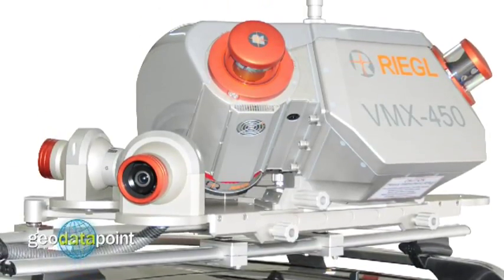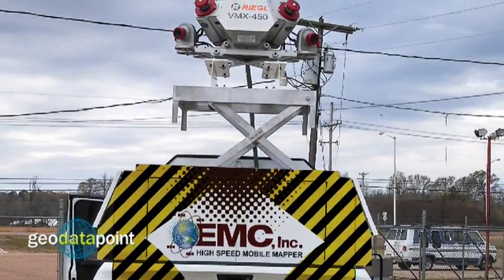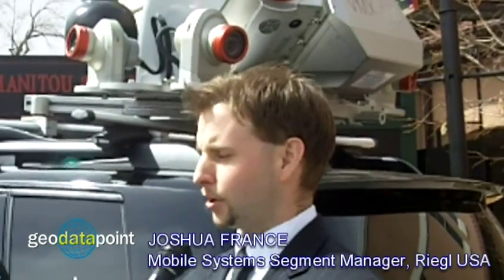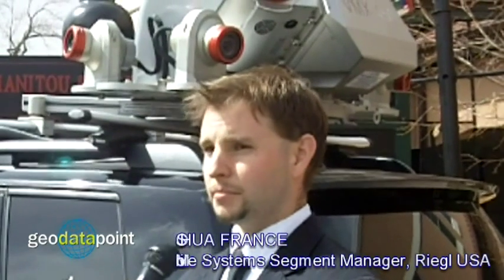Riegel's new VMX450 mobile laser scanning system is proving popular in a range of applications. Joshua France explains: it's really starting to catch on in the transportation and infrastructure market as well as in the railway industry. Two of our key clients that purchased one are EMC Surveying located in Mississippi and Mazer Consulting PA out of New Jersey.